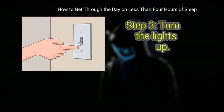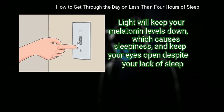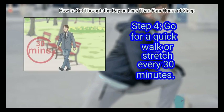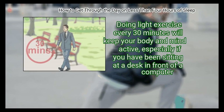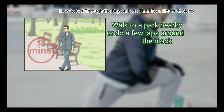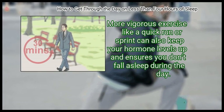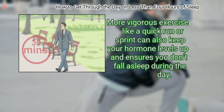Step 3: Turn the lights up. Light will keep your melatonin levels down, which causes sleepiness, and keep your eyes open despite your lack of sleep. Try to balance a bright overhead light with a low light at your desk. Finally, go for a quick walk or stretch every 30 minutes. Doing light exercise every 30 minutes will keep your body and mind active, especially if you have been sitting at a desk. Walk to a park nearby or do a few laps around the block. More vigorous exercise like a quick run or sprint can also keep your hormone levels up and ensures you don't fall asleep during the day.